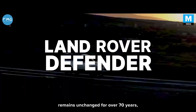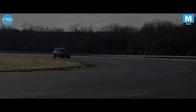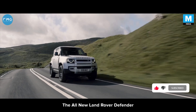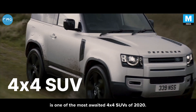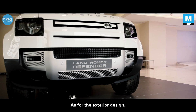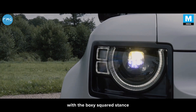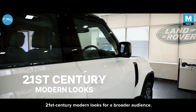When the design of a car remains unchanged for over 70 years, I believe you can call it an icon. The all-new Land Rover Defender is one of the most-awaited 4x4 SUVs of 2020. As for the exterior design, the all-new Land Rover Defender stays close to its roots with the boxy squared stance, yet has maintained a 21st century modern look for a broader audience.